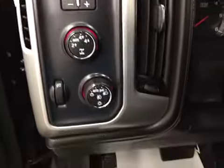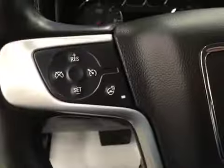Trailer brakes, 4WD controls, light controls, cruise control, heated steering wheel, hands-free communication, power sliding rear window, garage door openers, and comes equipped with OnStar.